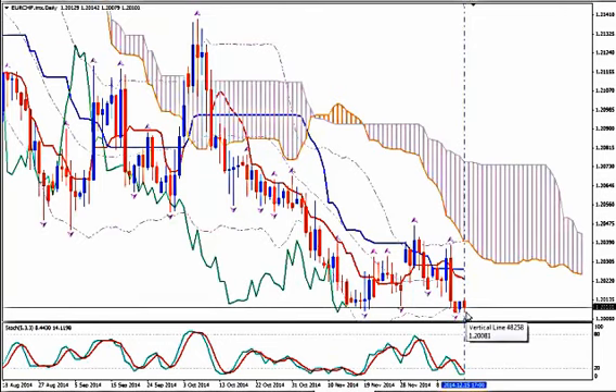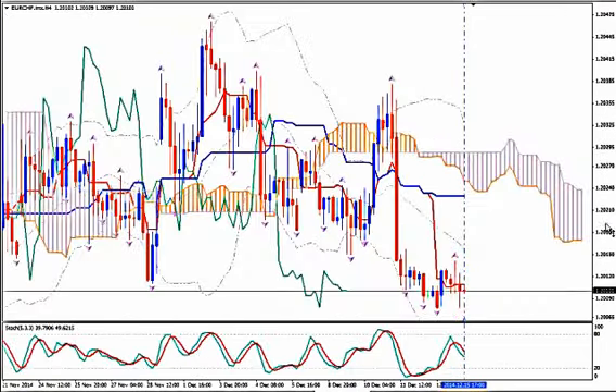We should consider entering long buying but only after we have multiple confirmations. One of the main confirmations we should have is at least a bullish price Tenkan Sen cross, which is not the case here. Let's go to H4.